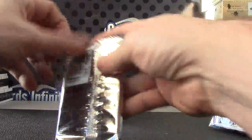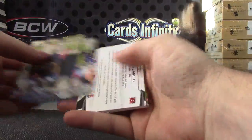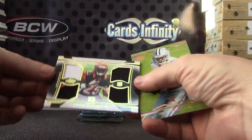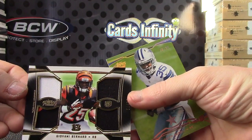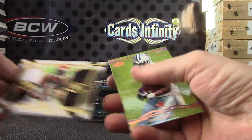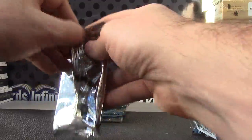Terence Williams. Giovanni — that's a patch on the top, double patch. Double patch on the left, double jersey on the right, that one's numbered to 50, 75, 58 to 75. Joseph Randall to 99.